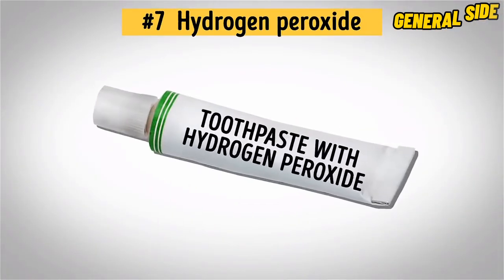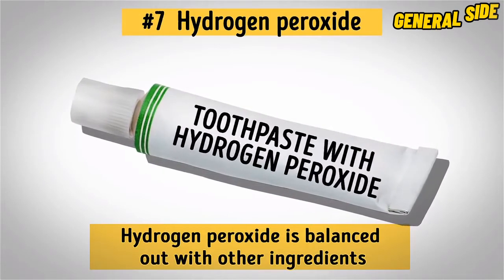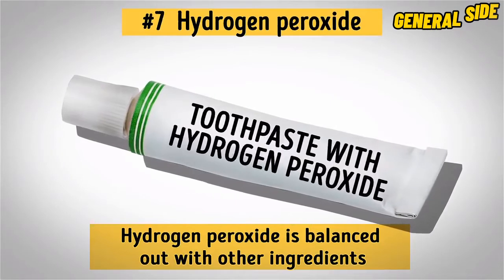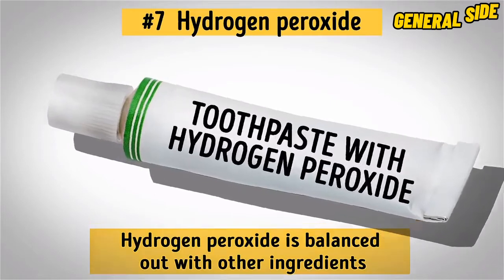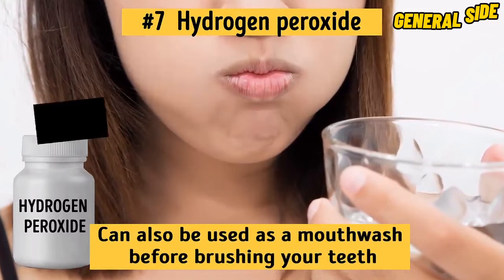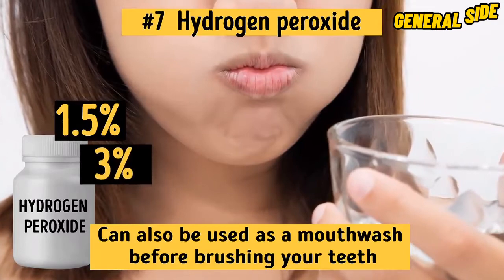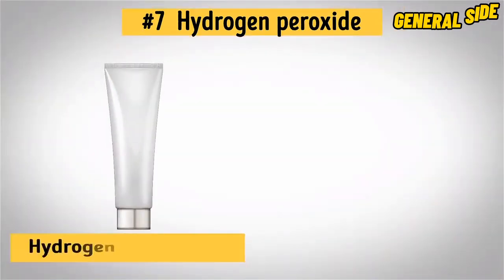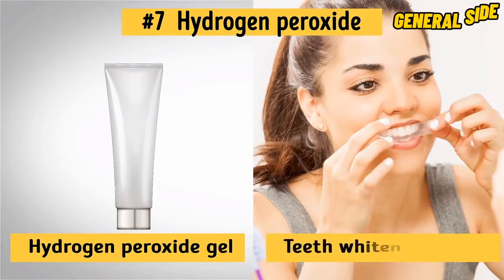If you don't want to risk damaging your teeth, you can always find a toothpaste with hydrogen peroxide in it from the store. This way, you don't have to worry about your teeth sensitivity because the hydrogen peroxide is balanced out with other ingredients. Hydrogen peroxide can also be used as a mouthwash before brushing your teeth — just make sure that you're using either a 1.5% or 3% solution. Other possible options are hydrogen peroxide gel or even teeth whitening strips.